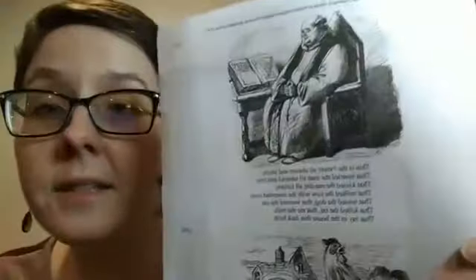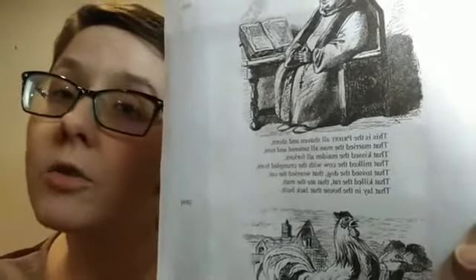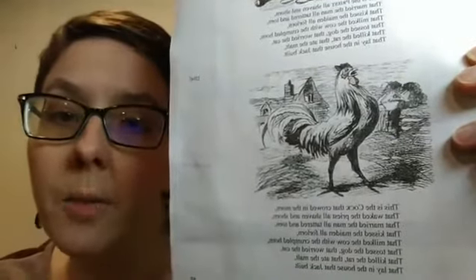This is the priest, all shaven and shorn, that married the man all tattered and torn, that kissed the maiden all forlorn, that milked the cow with the crumpled horn, that tossed the dog that worried the cat that killed the rat that ate the malt that lay in the house that Jack built. This is the cock that crowed in the morn, that waked the priest all shaven and shorn, that married the man all tattered and torn, that kissed the maiden all forlorn, that milked the cow with the crumpled horn, that tossed the dog that worried the cat that killed the rat that ate the malt that lay in the house that Jack built.